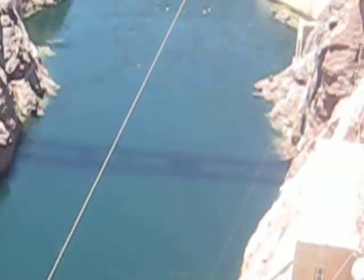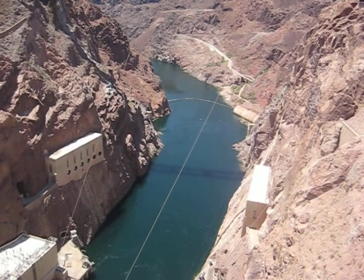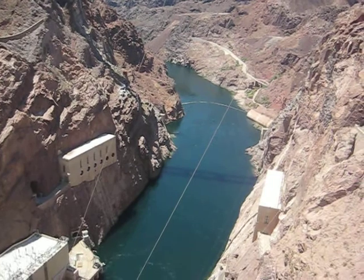Below the dam the Colorado River flows out at the tail end. This is where the water drawn from hundreds of feet below the surface is released from the turbines and flows off downstream. The water temperature out of the turbines averages around 50 to 55 degrees Fahrenheit.